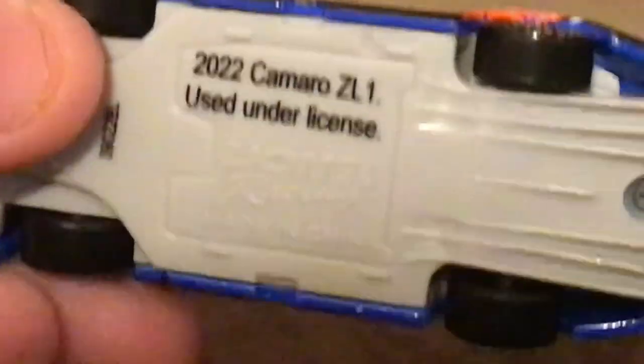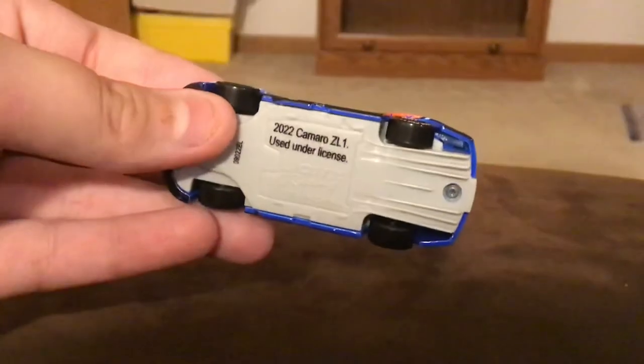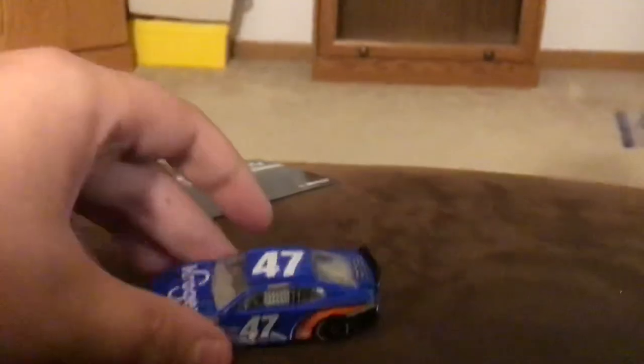It says Lionel Racing, made in China, 2022 Camaro ZL1, used under license. So that is really cool. Thank you guys so much for watching. I really hope you guys enjoyed this. Comment down below if you like this video, if you have a 2022 NASCAR Next-Gen diecast, and if you want to see me do more of these unboxing Next-Gen diecast videos. Thank you guys so much for watching. Make sure you like and subscribe. I'll see you guys next time. Bye-bye.